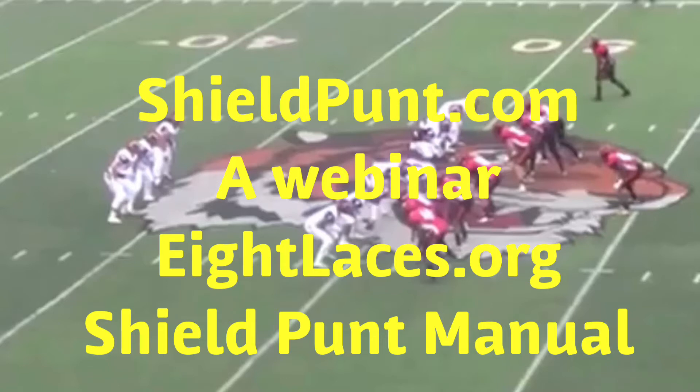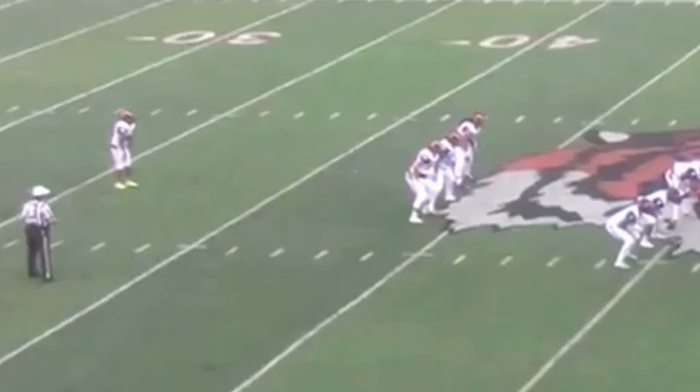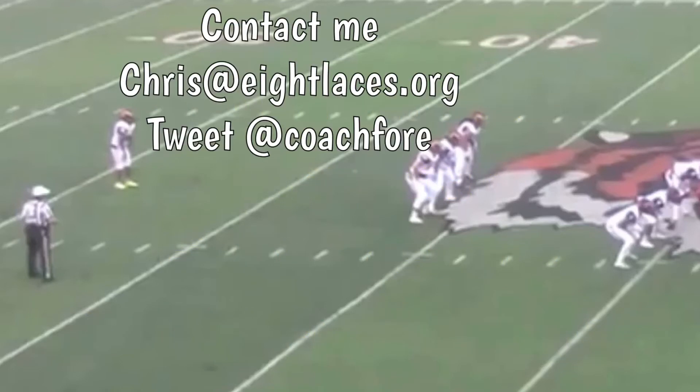I've also written a book on the shield punt that's going to be coming out through Coach's Choice in 2018, but right now you can get a PDF copy of that book at 8laces.org. Also, I consult schools all over the nation on the shield punt — if you're interested, contact me as well for that. Thank you.